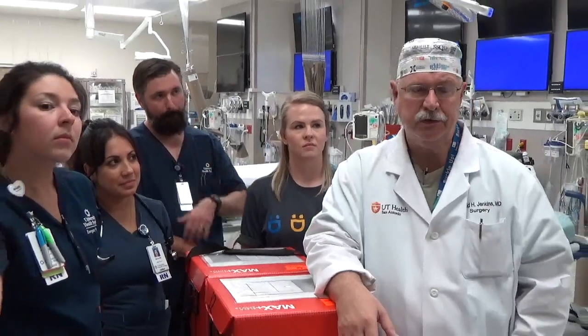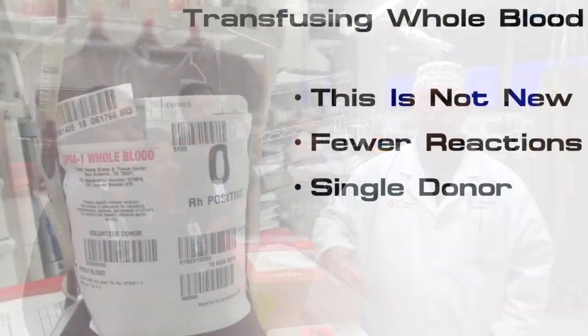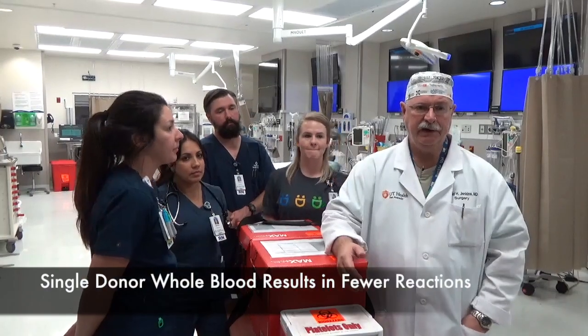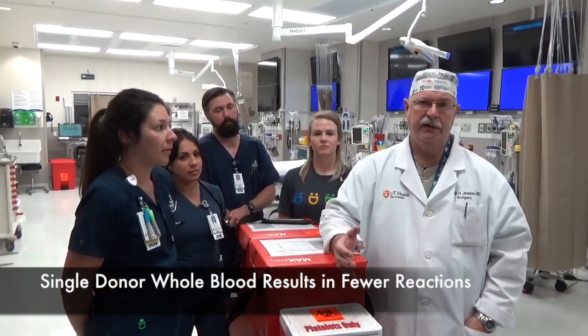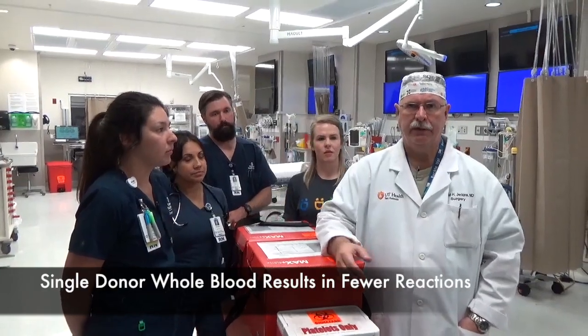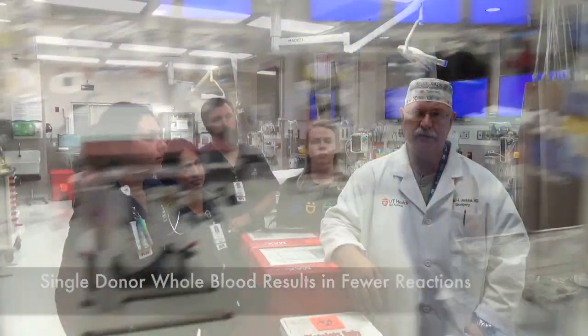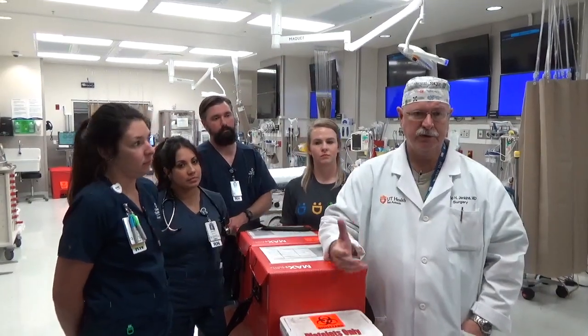Are there any concerns about whole blood? No, there are no real concerns. Until the 1970s it was the only blood product we had to transfuse, and actually what we have found is that there are fewer reactions and complications when the recipient is transfused with fewer donor source blood products.